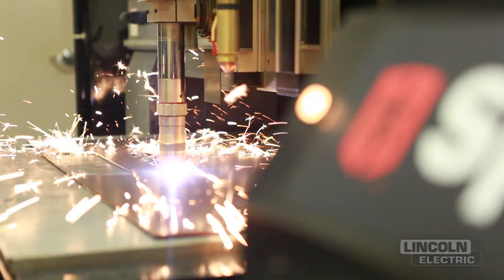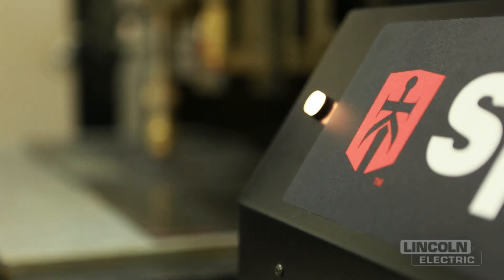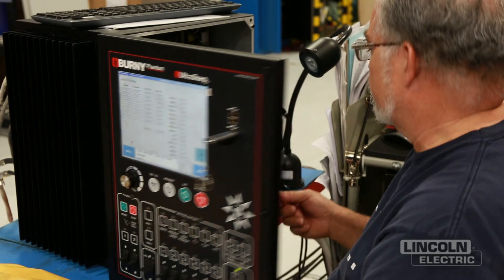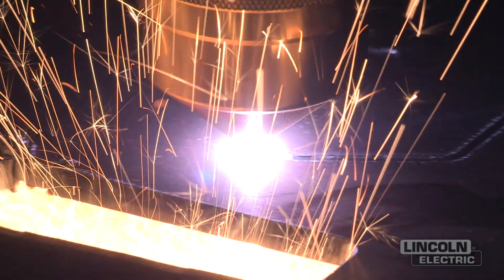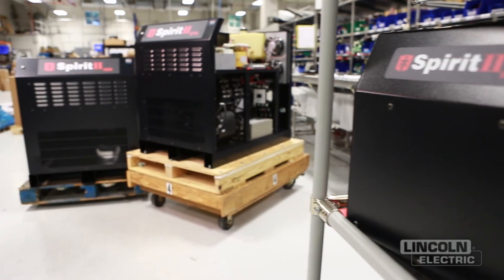Bernie and Caliburn provide a number of products that serve any cutting needs. We provide these products in a packaged solution so that it's easy to install and easy to use when you get it in the field. It's a wide breadth of products to fit any cutting application. What we offer over the competition is cut quality, consumable life, gas usage, and a three-year warranty for our customers.